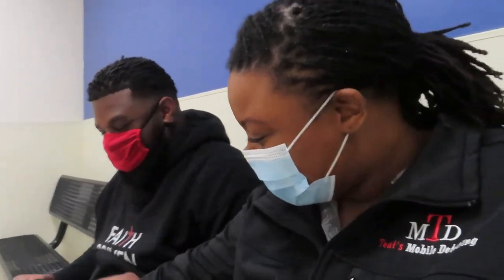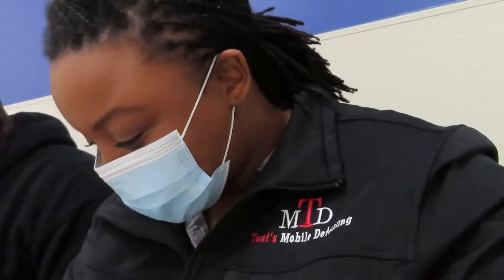There he is! Oh my gosh! Oh! Wow! Hi! Hi! You sat down! Good job!